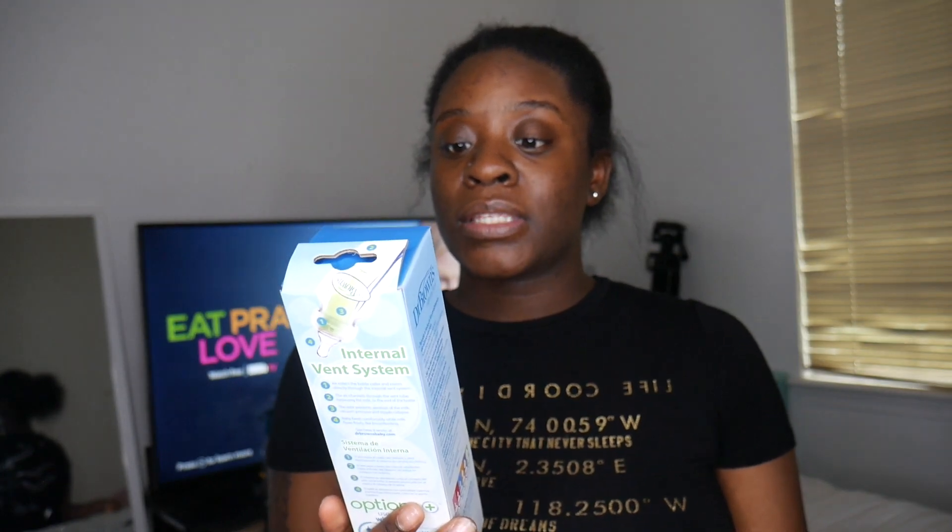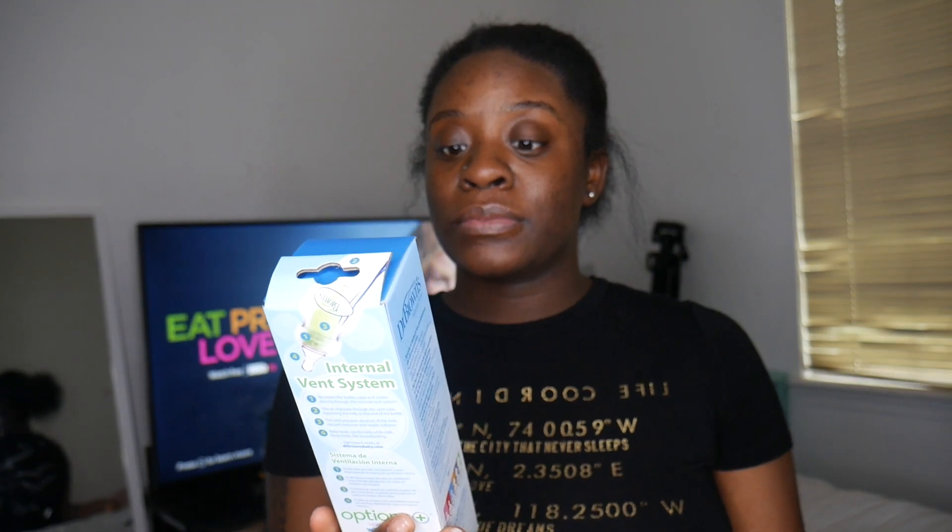And then they got — this is a whole bottle — they got Dr. Brown's Natural Flow anti-colic bottle. It says it's clinically proven to reduce colic, spit-up, burping, and gas. Use with or without a vent — number one pediatrician recommended.